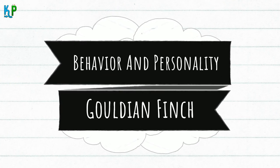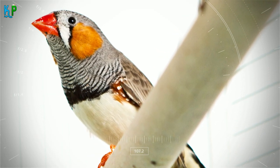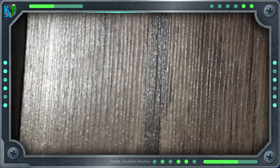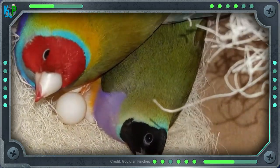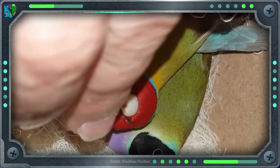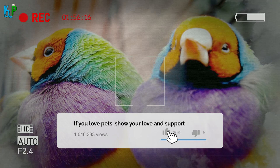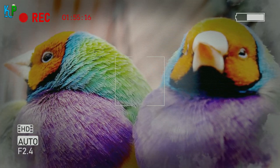Gouldian finch behaviour and personality: Compared to other finch breeds like the society finch or zebra finch, the Gouldian finch is a challenging bird to keep as a pet, mostly due to its susceptibility to various ailments, sensitivity to extreme temperatures, bad stress reactions and not wanting to be handled. Aspiring bird owners who are novices to keeping a bird are not encouraged to make the Gouldian finch their first pet. Not only are Gouldian finches overly delicate creatures, but their various disease risks may also go unnoticed by inexperienced owners long enough to prove fatal.